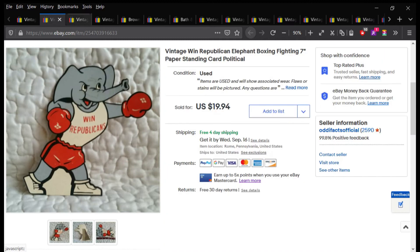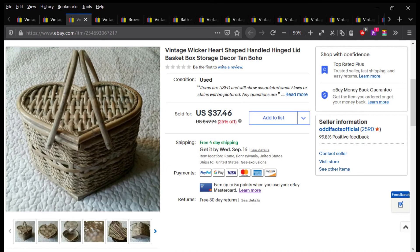This heart-shaped basket box I bought with the intention of selling, and then my daughter loved it so much that it ended up going in her room for quite some time. After we did a purge of her room, I put this up and it sold like the very next day for $37.46.